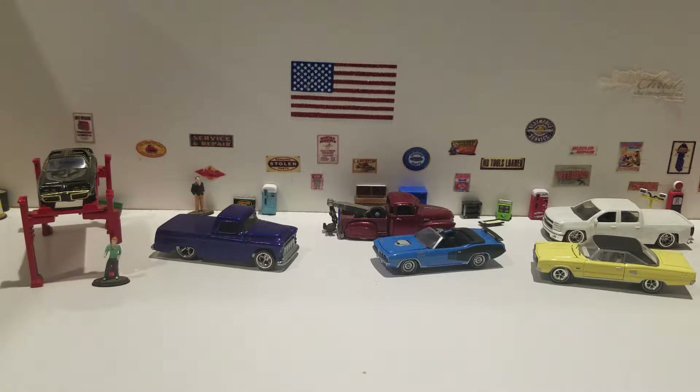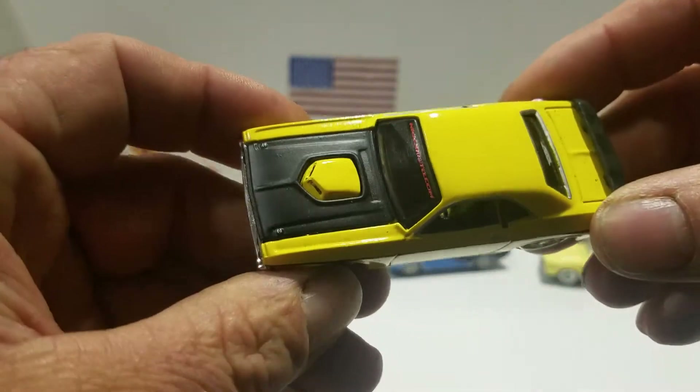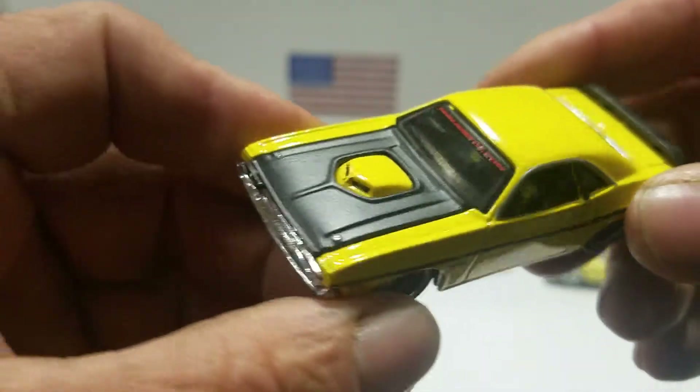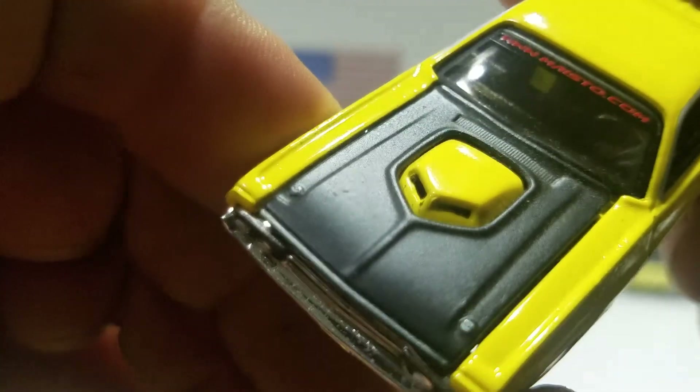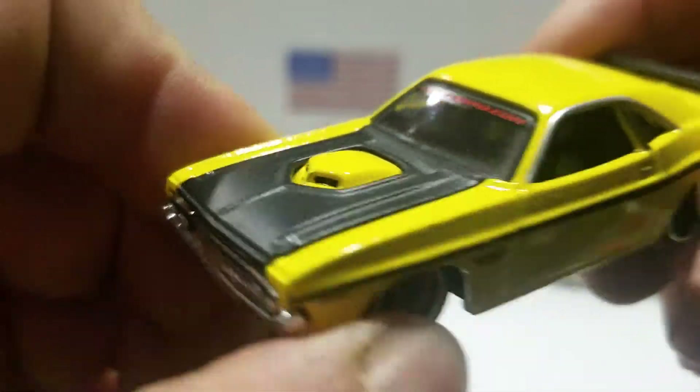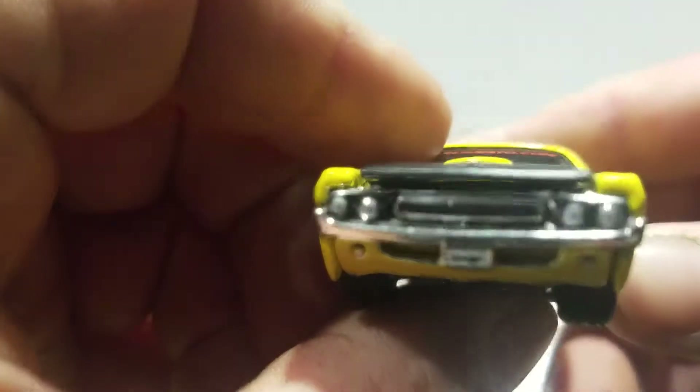Hello, this is Paul with another video. What we're gonna do here is look at five different brands of the Dodge Challenger. The first one we're gonna look at is a 1970 Dodge Challenger RT from Maisto in yellow. You got the black wing on there, black interior, and then you got the clear windows.